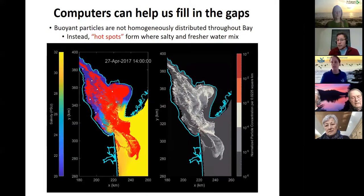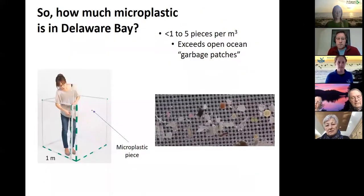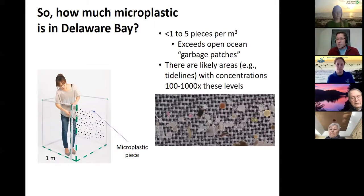We have hot spots where salty and fresh water mix. The fresher water carries more plastic coming from rivers and mixes with less plastic in the Bay. Delaware Bay has about 0.7 pieces per cubic meter — roughly half a bathtub filled with water with one little microplastic piece in it. But in the hot spots, it's likely there are areas with a hundred to a thousand times those concentrations.